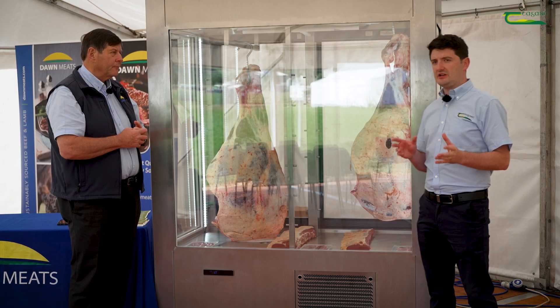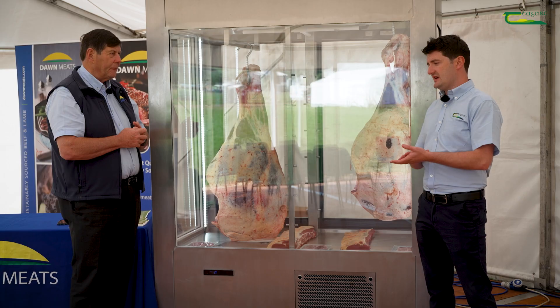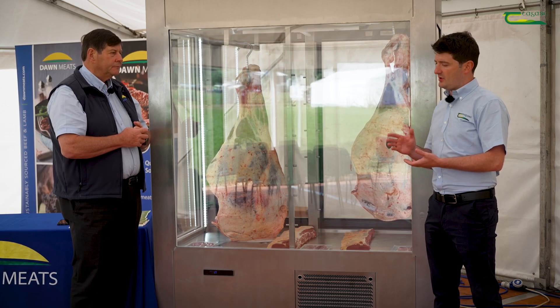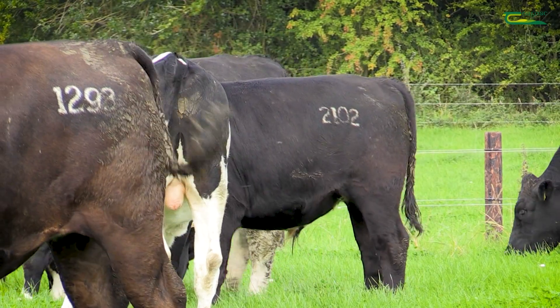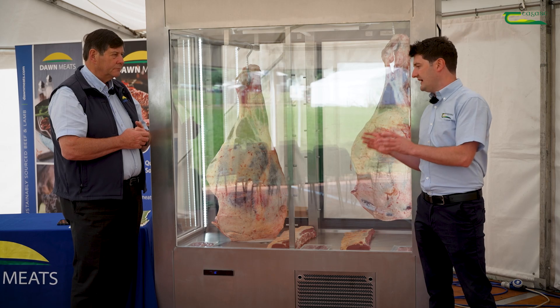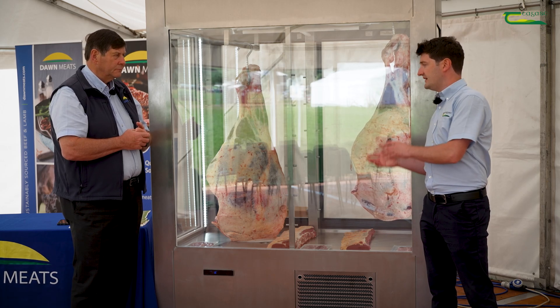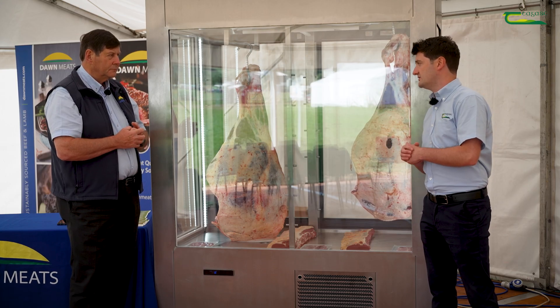If we look at some of the trends in terms of breeding on dairy farms, we see massive uptake of sexed semen, and we're now at a point where we have a higher level of beef calf registrations coming from the dairy herd than dairy-to-dairy registrations. How important is the use of beef sires over lower carcass quality dairy animals to your business?